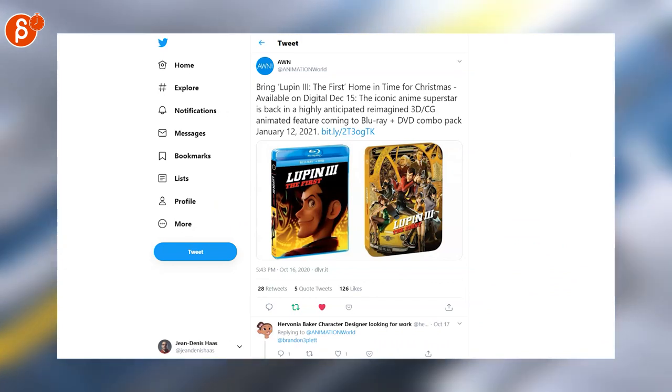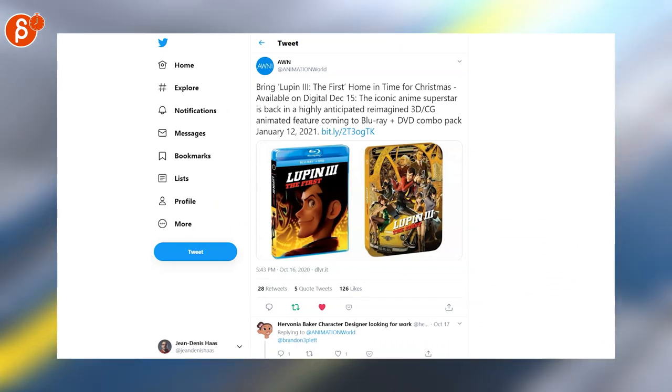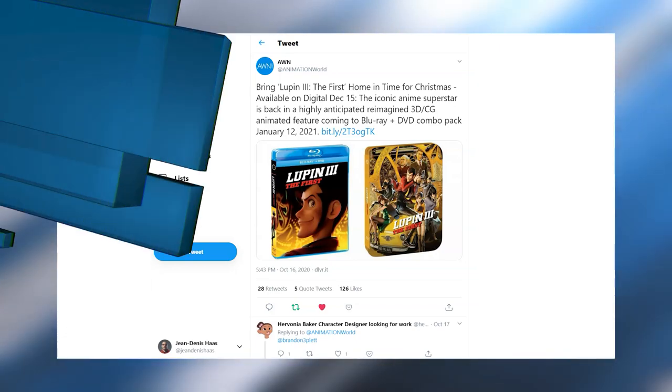I'm really curious about this movie and I think I'm going to do an animation analysis of the trailer. The digital version is available December 15th and the Blu-ray/DVD combo pack January 12th.